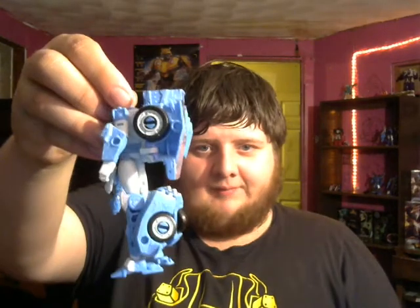Her hips are on a ball joint, so I may have to go in there and tighten those, because they are kind of loose. Overall, she feels really nice. She looks nice. She's got kibble, but oh well. She just overall feels nice.